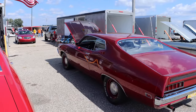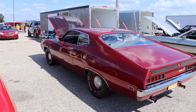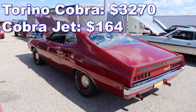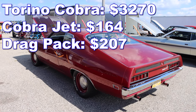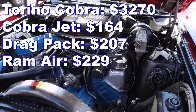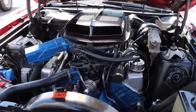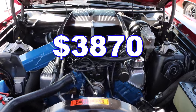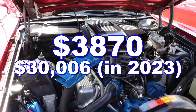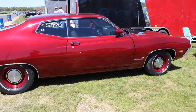The Torino Super Cobra Jet was a pretty good deal in 1970. The Torino Cobra started at $3,270. The Cobra Jet package was $164. The drag pack with 4.30 gears was $207. And if you had Ram Air like this car, that was another $229 — a grand total of $3,870 bucks. In 2023 inflation dollars, that'd be just over $30,000, or the equivalent of about two Happy Meals today.